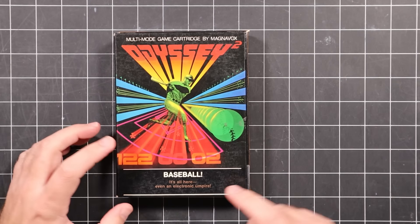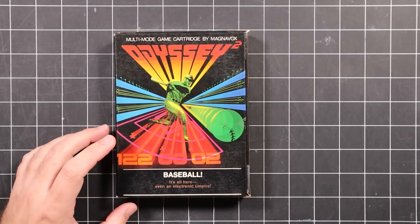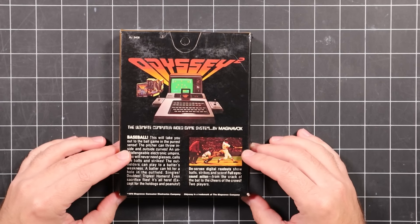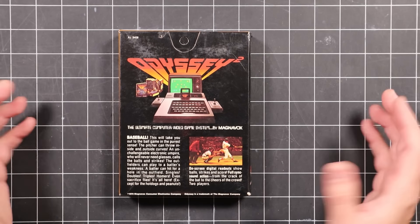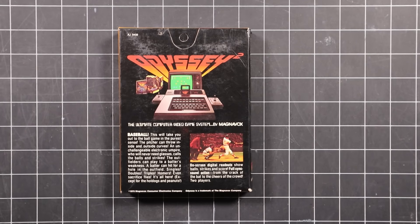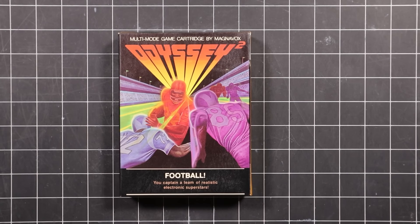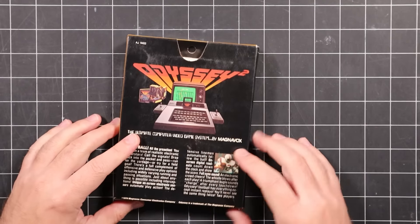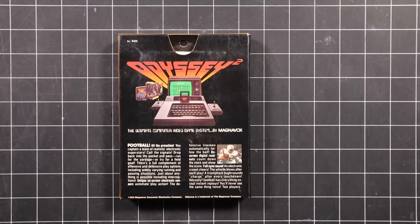Baseball — apparently even the second-gen consoles couldn't escape the dreaded sports title. We don't have time to find out. Football — 'you captain a team of realistic electronic superstars.' Let's take a look at something a little bit more interesting.